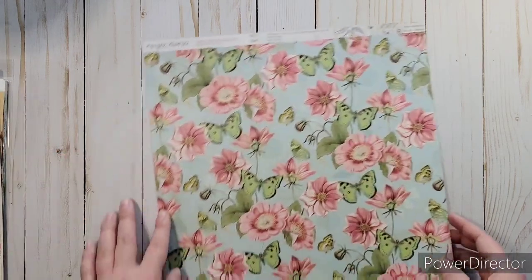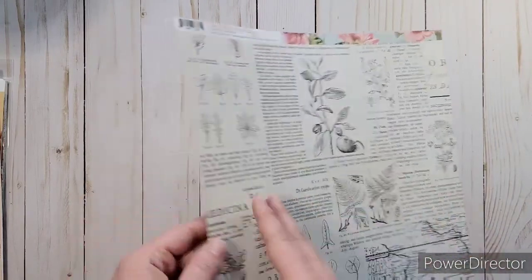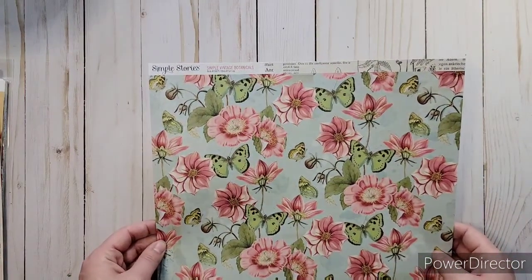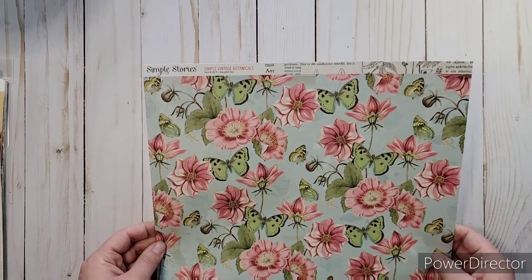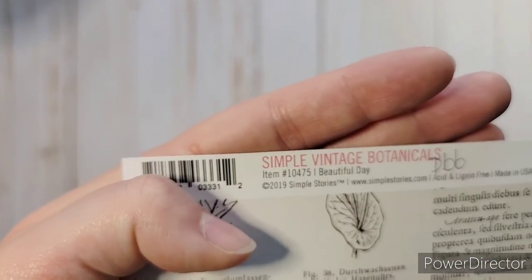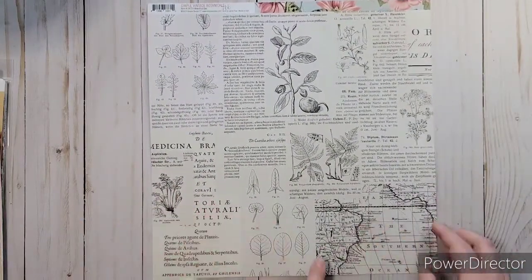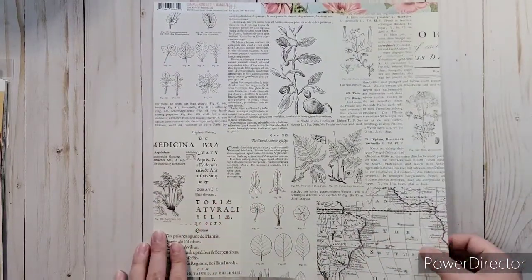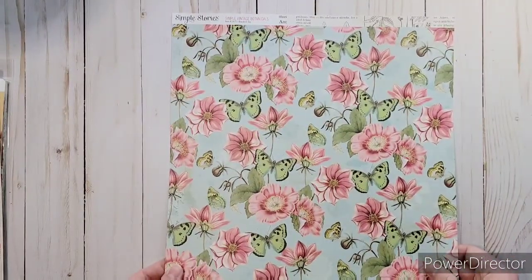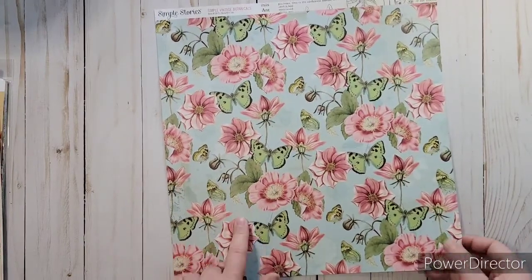And then I got some paper sheets from Simple Stories. I love these flowers. I do like the back as well. And then what was this one called? This one was from the Vintage Botanicals — the paper is called Beautiful Day. It's got like maps and leaves from like book pages. I know I might use this — it'll be perfect for adding in junk journals.